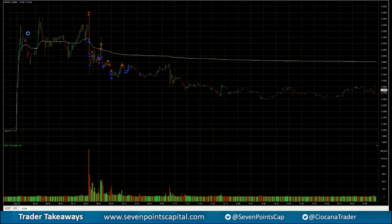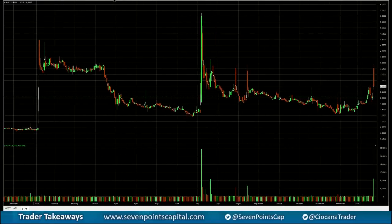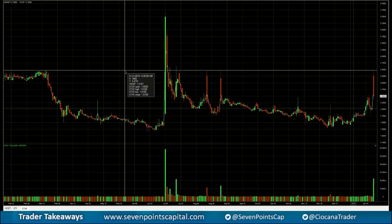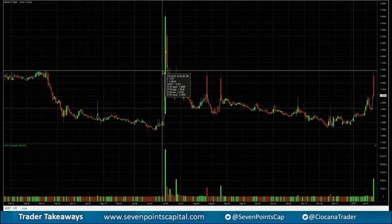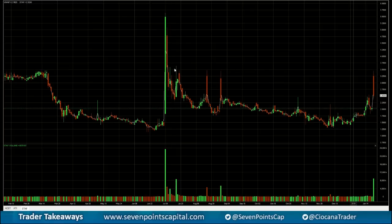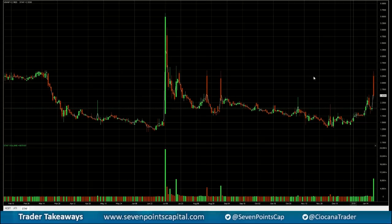STF pops on my gap scanner. First thing I do is look at the daily chart — I remember this stock running and we've been fading it. I draw this level at $3.50, which is a very clear resistance. We topped out just above $3.50, and then literally at $3.50 two and three times.